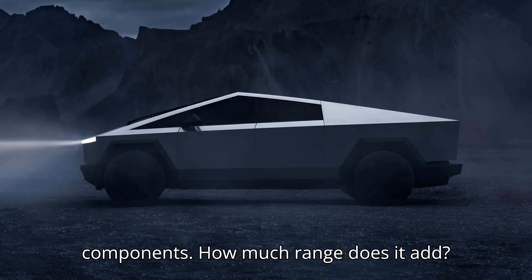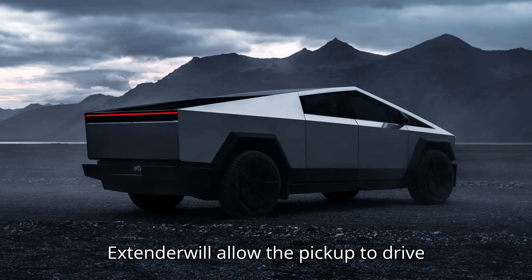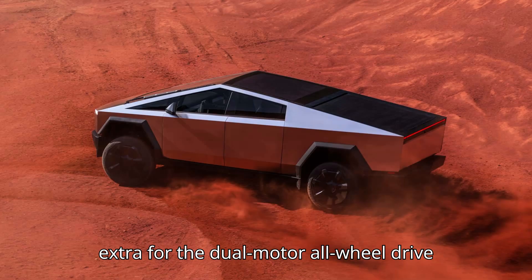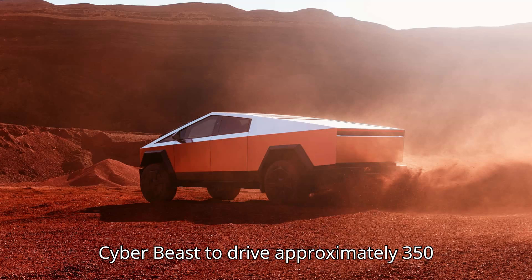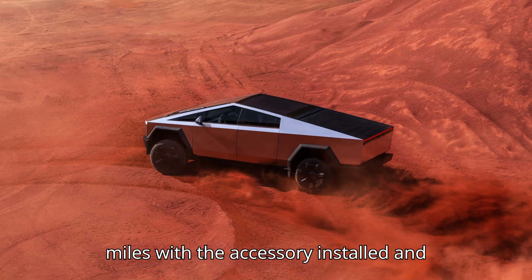How much range does it add? According to Tesla, the Cybertruck range extender will allow the pickup to drive over 470 miles with both batteries fully charged. That's roughly 150 miles extra for the dual-motor all-wheel drive version that can go up to 318 miles on its own. And we expect the tri-motor Cyberbeast to drive approximately 350 miles with the accessory installed and charged.